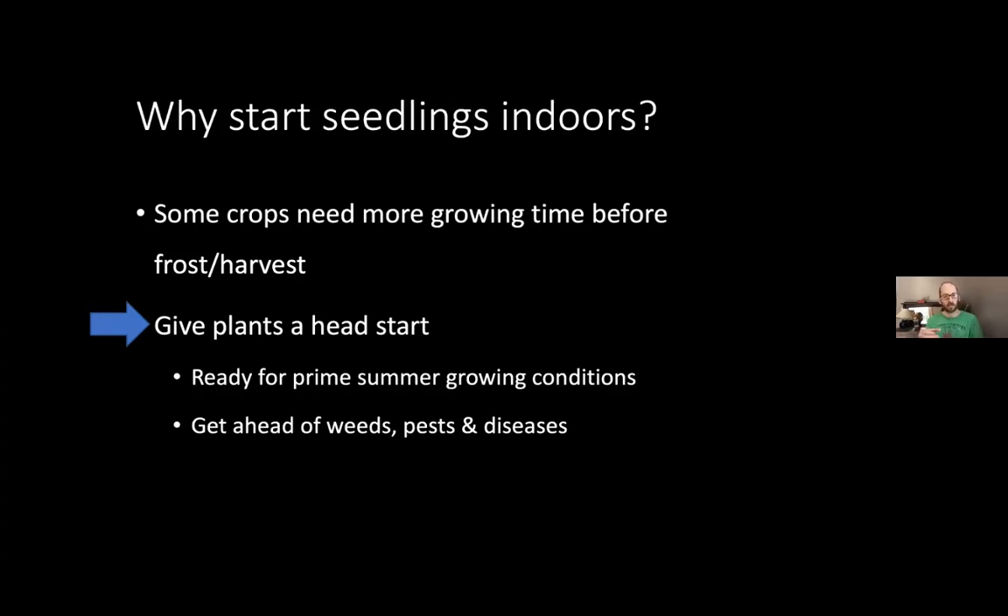Another reason to start seedlings indoors is to give them that head start so that by the time the warmth is there to drive growth outdoors and there are big long days, you've got a big enough plant to really take advantage. When you start from the seed you just get these little seedlings with tiny leaves that can only collect so much solar energy and create so much sugar to drive growth. So if you start that process indoors, the plant goes out and you can kind of hit the ground running.